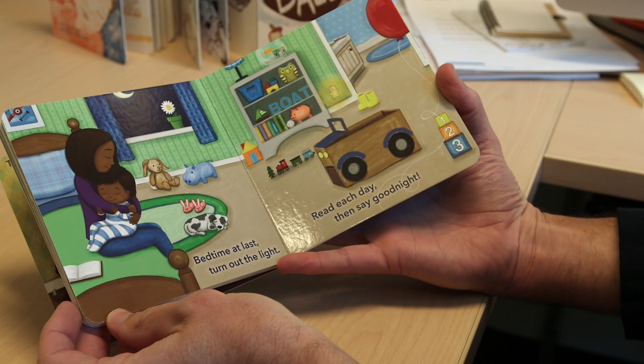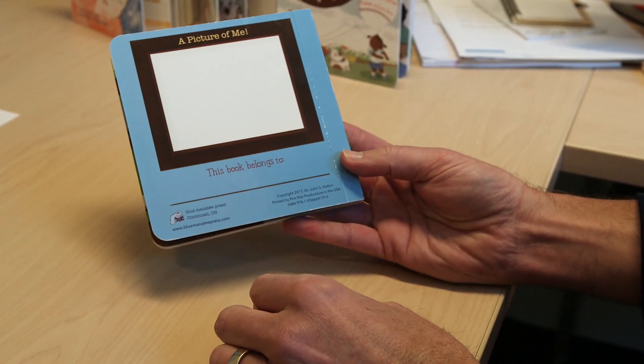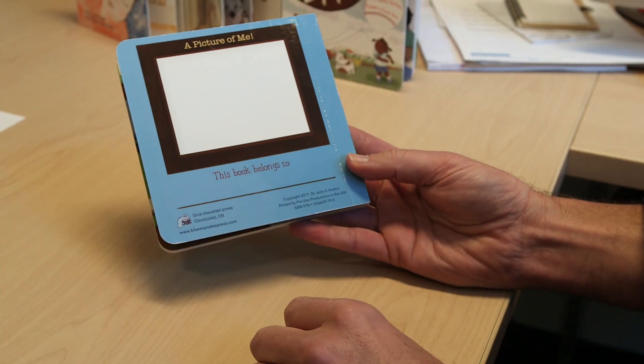The last thing the child does in the book — one of my favorite parts — is we ask them to write their name on the back. The child really thinks that's fun. What we're doing is assessing whether they can write their name, which is an important skill related to reading readiness and subsequent reading abilities, called emergent writing.